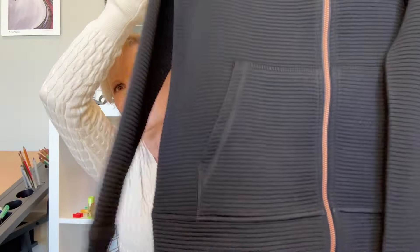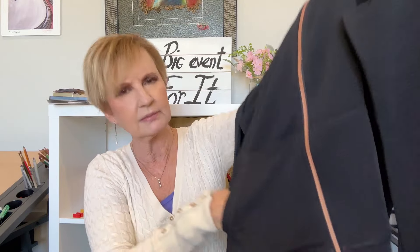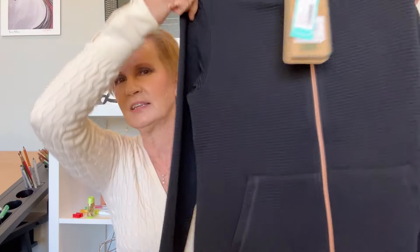I want to take a moment to just thank you for watching my video. I really do appreciate it, and I know you have lots of YouTubers you can watch, so when you spend some time watching mine it really means a lot to me. On top we have this bomber jacket — it is very lightweight, it's got a pretty rose gold zipper, a kangaroo pocket in the front. It's made by Skechers — the Ottoman hoodless hoodie jacket — and I don't like hoodies, so I like that it doesn't have a hood.